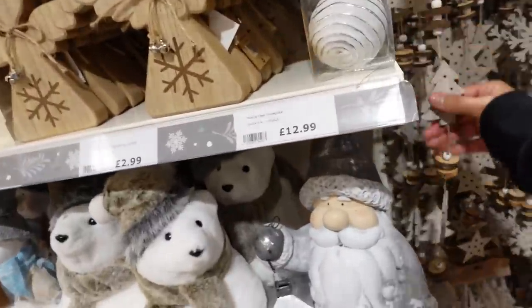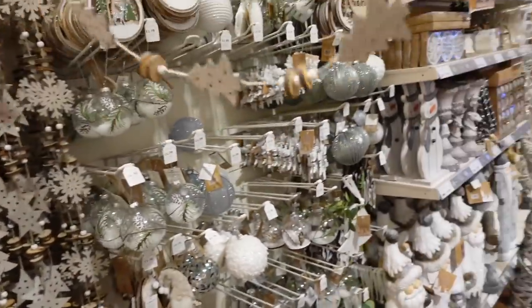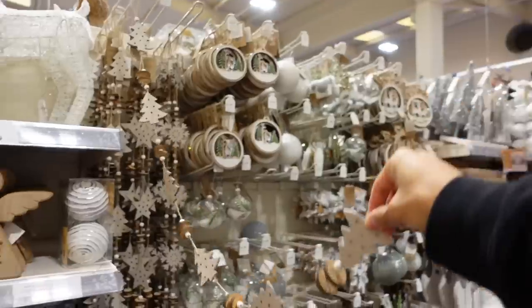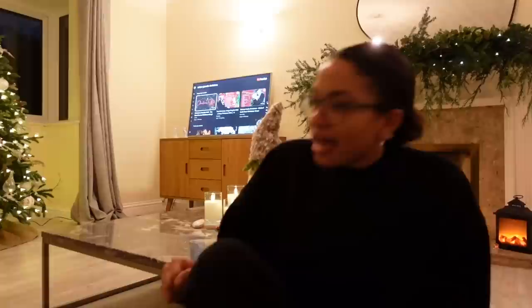Oh this is cute — that'd be nice like draped as a garland. If it was your first year buying a Christmas tree and you didn't have any decorations, you would go wild in here — you wouldn't know when to stop. They literally got everything you need for every single room. Christmas time is the sort of time of year when things can be slightly ugly but then they're cute because it's just Christmas!